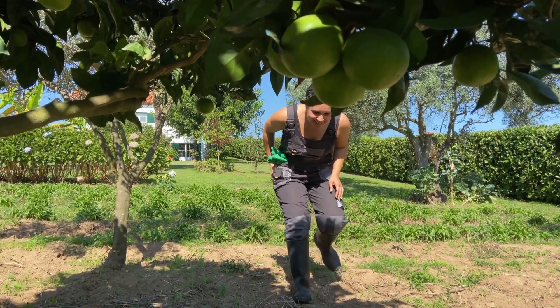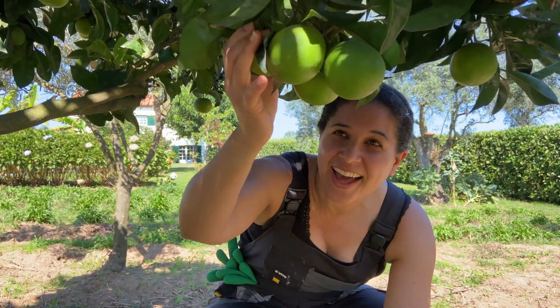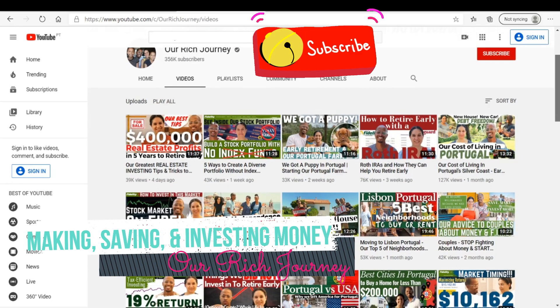On this very first video, I want to take you throughout our garden and show you what it looks like right now. If you're new to our channel, our channel is all about making money, saving money, and investing money on the road to financial independence.